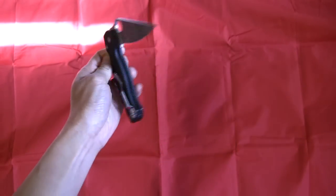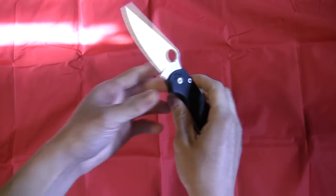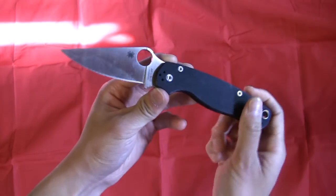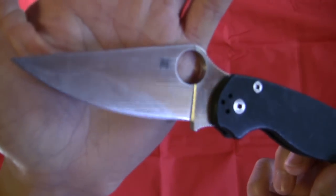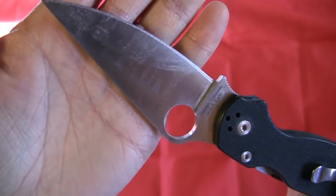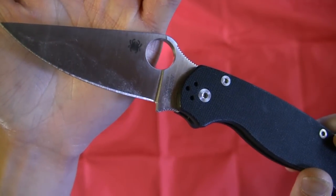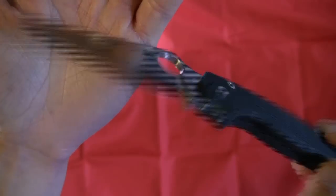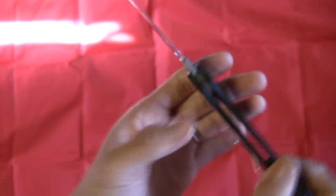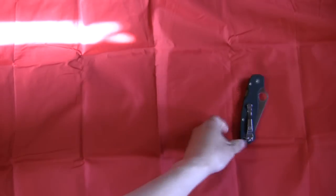First off, I always carry my Spyderco knife, and yes, it's this specific one. It's not like I rotate my knives too often. I love the Paramilitary 2 and I carry it every single day. It's pretty evident because this knife is scratched up and it's got stains on it. I do wash it, this stuff just doesn't come out for some reason. It's probably just some food I've been cutting or something. I carry this with me every single day regardless of where I'm going.